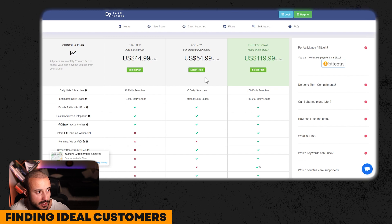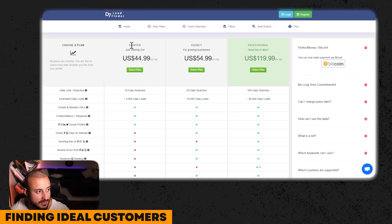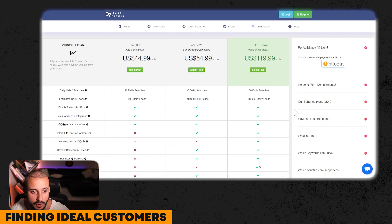Instead, we are going to be pitching to already established businesses — ones that already have websites, people that are spending money on ads and investing in their marketing. What we're really looking for are businesses that may have a good-looking website, but that website lacks all of the conversion systems that I just talked about. To find our ideal customers, we're going to go to a website called D7 Lead Finder.